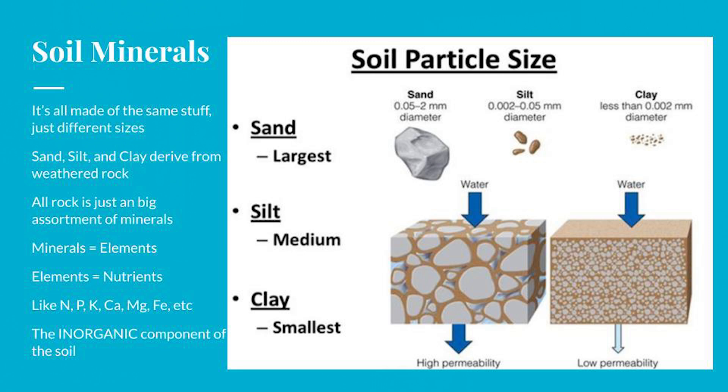Clays get compacted very easily. With sand, there's a lot of space between particles but you can't store as many nutrients and water moves through very quickly. Opposite in clay — you can store a lot of nutrients but water and air move through it very slowly, especially when it gets compacted. You end up with silty loam, sandy loam, full sand, clay loam — all just different ratios of sand, silt, and clay. They're all minerals, and minerals are just elements, and elements are the nutrients that plants use.